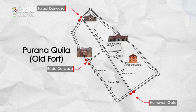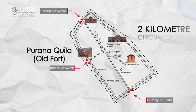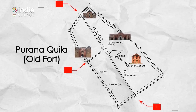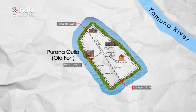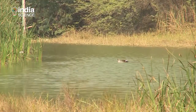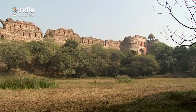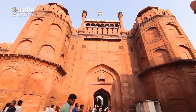Looking at the layout, Purana Qila's plan is irregularly oblong with a circuit of about 2 km. The towering walls rise to a height of 18 meters, and the thick ramparts crowned by merlons have three gateways with bastions on either side. It was surrounded by a wide moat connected to the Yamuna river, part of which can still be seen. This fort also marks a change in building materials — around the 16th century, there was a shift from using Delhi quartzite to working with marble and sandstone.